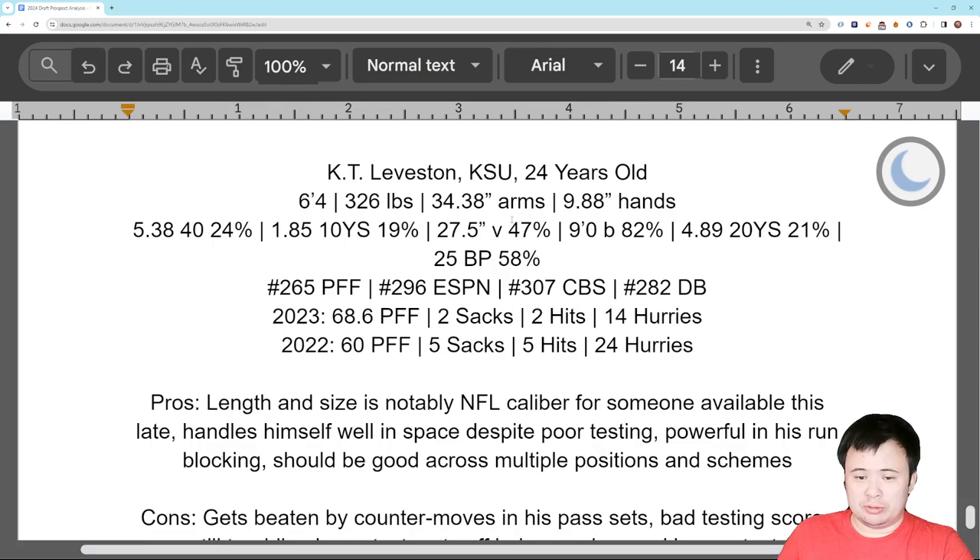The last two years his numbers in terms of pass protection have also not been very good. Two years combined he's allowed 7 sacks, 7 hits, and 38 hurries — so kind of getting his quarterbacks killed a little bit. He's not graded out that well either. So Leveston is not bringing a ton on his resume that you like going into 2024.